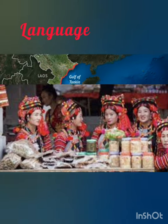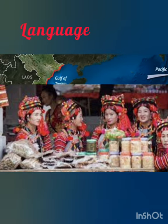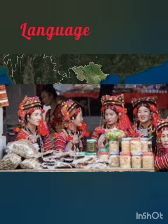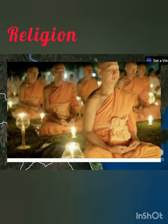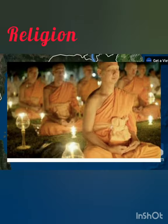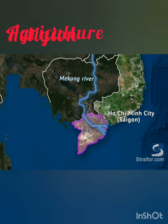Its major languages are Vietnamese (official), English, French, Chinese, Muong, and others. The major religions are Buddhist 48%, New Religionist 11%, Traditional Beliefs 10%, Roman Catholic 7%, and other 24%.